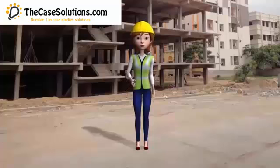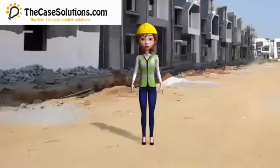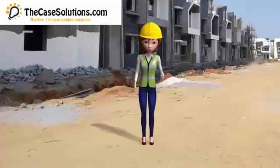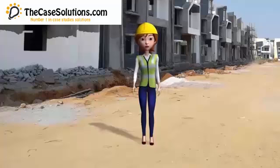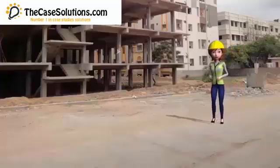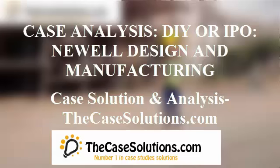Case Analysis: DIY or IPO — Newell Design and Manufacturing. The initial financial position and its valuation, as suggested in Appendix 6, indicate that the company is earning high revenue and profits, with almost 69 million in revenue and almost 6 million in net profits. The valuation further suggests the company will be able to earn almost 132 million of free cash flows (FCF) and almost 107 million of discounted cash flows (DCF) over its foreseeable useful and profitable life.